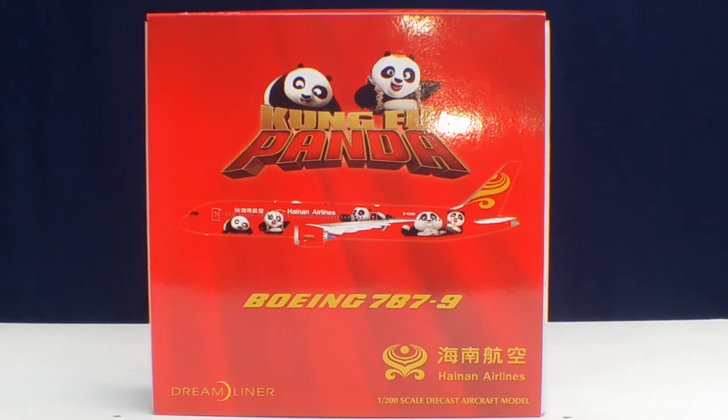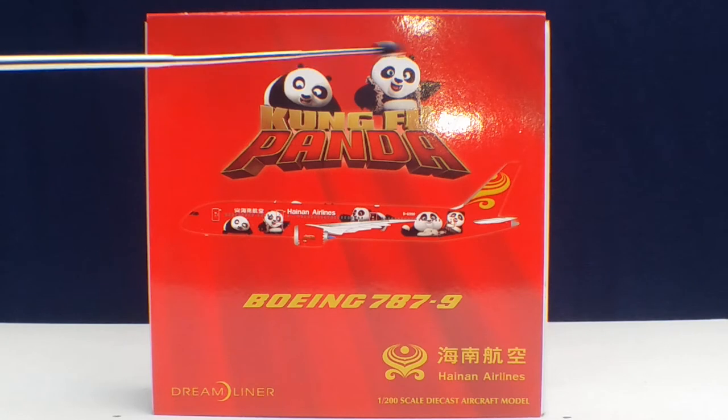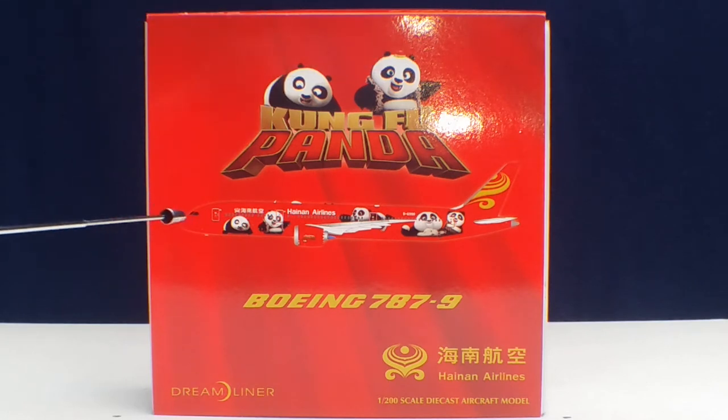Now let's take a look at the front of the box. You see the Kung Fu Panda title there with the two little panda bears — that's a computer-generated picture of the aircraft. I did pass on that model. There's the aircraft type, the Dreamliner title, as well as the Hainan Airlines logo inscripted in Chinese, and the aircraft model number.